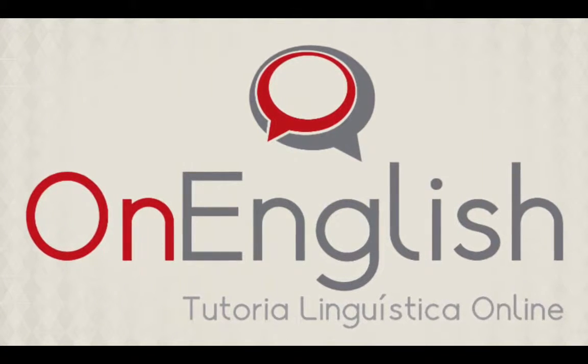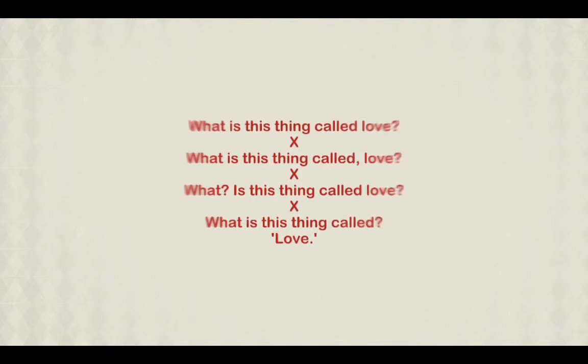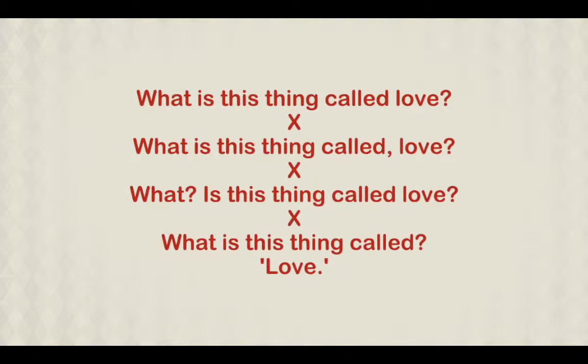OnEnglish presents commas and linkers. If you want to become a good writer in English, you must stop and pay attention to punctuation. Not only can punctuation change the meaning of what you want to say, but it is also one of the most powerful tools when it comes to writing.